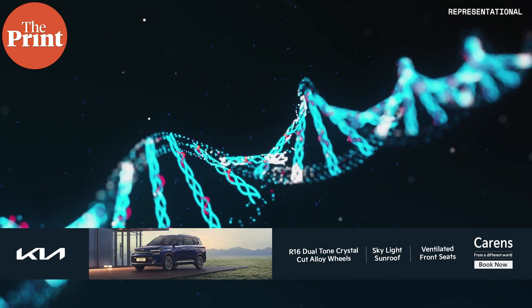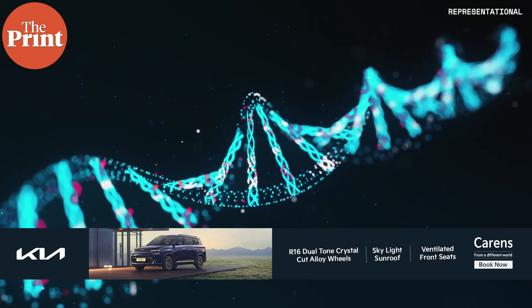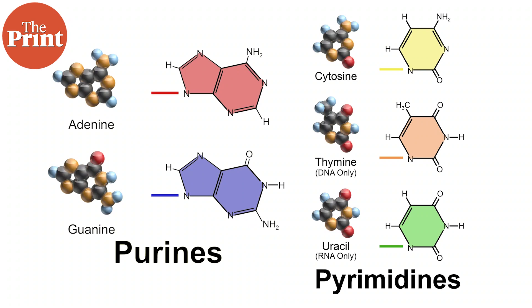These bases come in pairs in our DNA, called base pairs, and they make up the rungs of the ladder in the structure of DNA. Each base pair contains one purine base and one pyrimidine base, so we can see either an A-T pair or a G-C pair. To summarize: purine bases are A and G; pyrimidine bases are C, T, and U — and these make up our DNA and RNA.